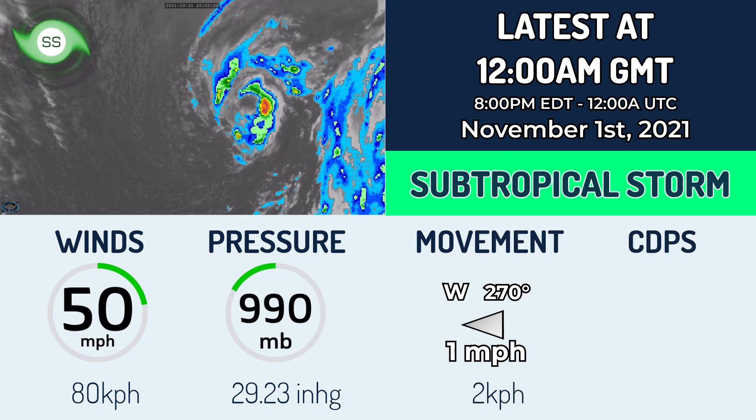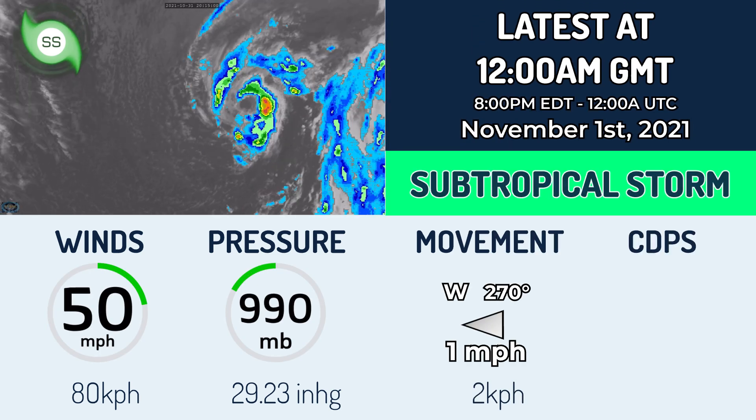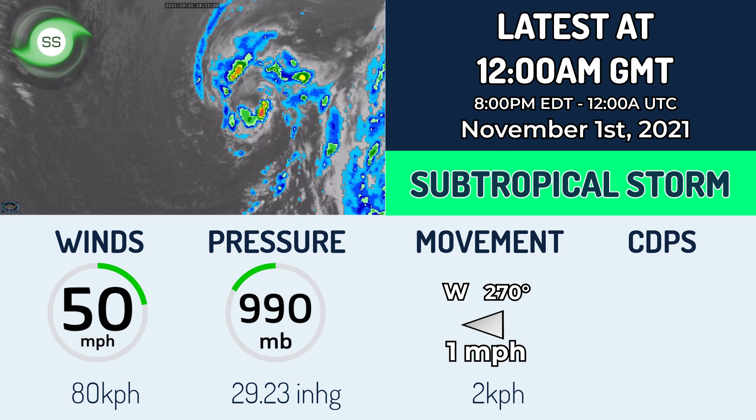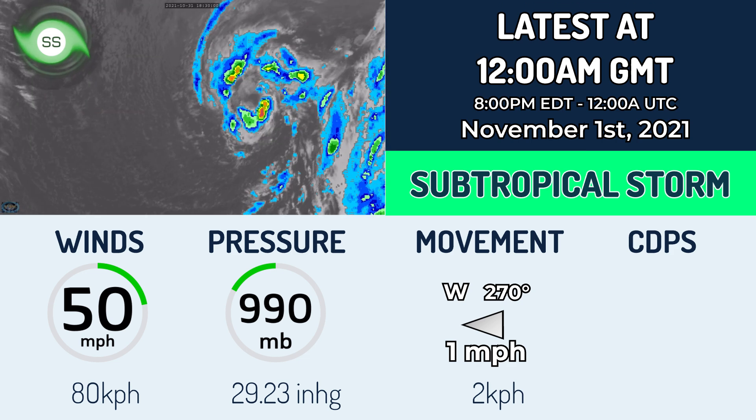Right now at midnight GMT, according to the National Hurricane Center, it has winds of 50 miles per hour, a pressure of 990 millibars, moving due west at one mile per hour, and we do not have a CDPS at this moment because it will not be impacting land.